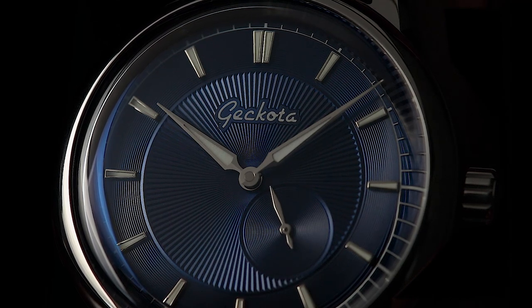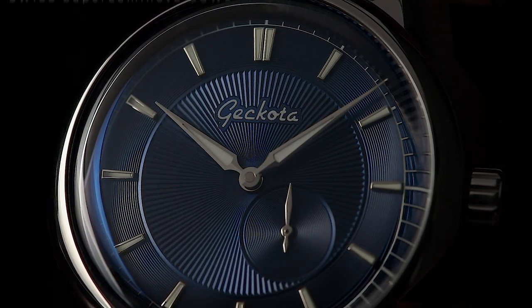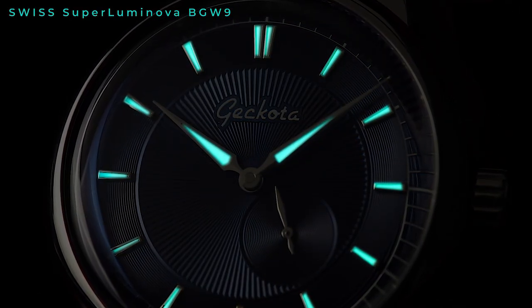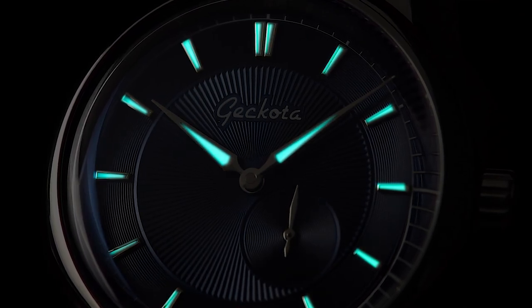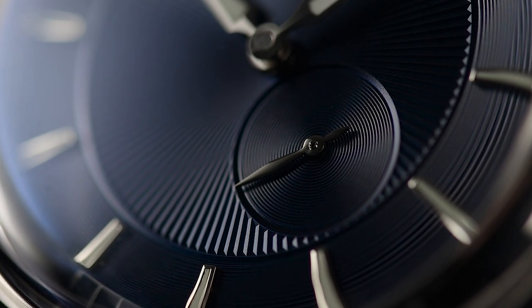Complementing this guilloché dial are elegant, elongated alpha hands, adding further unique personality. Swiss Super Luminova on the alpha hands contributes to the considered design of the P1, ensuring increased levels of usability for modern wrists. A sub-dial continually keeps track of the seconds and is complete with even more guilloché.